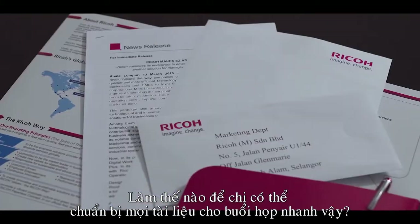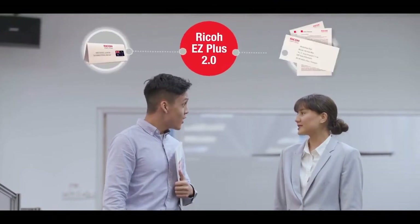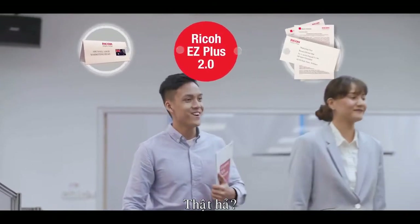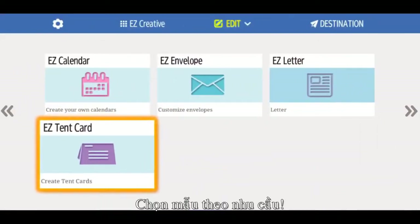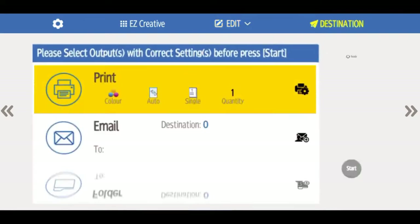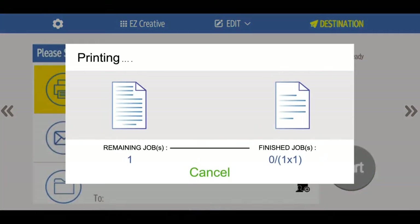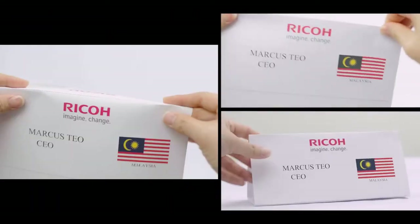How did you manage to get all the press material and set up ready? Easy. I did it all with the help of Ricoh EZ Plus. Come, let me show you. Choose from the different templates depending on your needs. And that's how it's done.